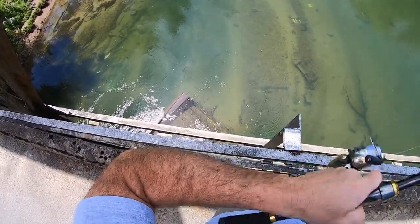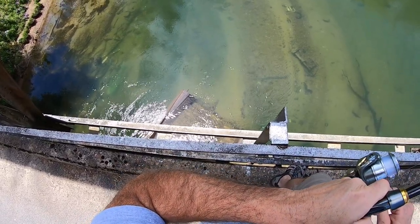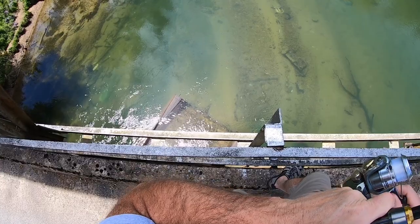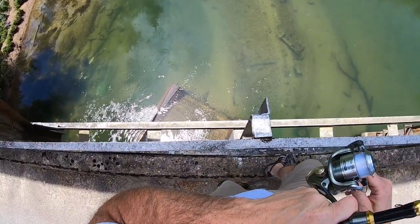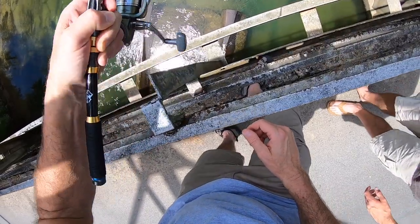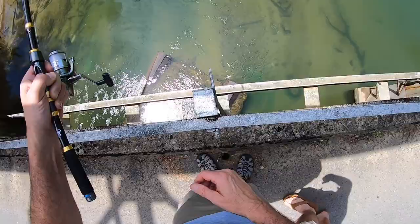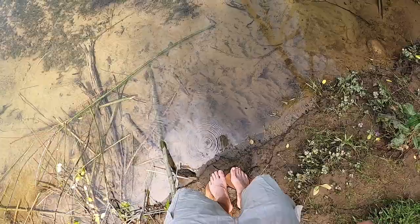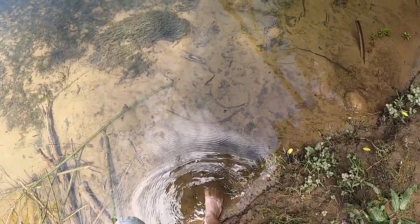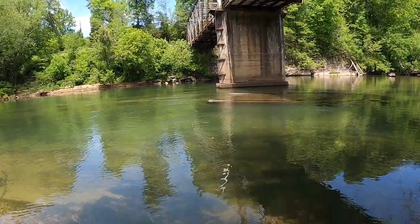Got him! He swam right over to it — this is a big crawdad too. Nice job! I think he got it good. Do you want me to go down and get him? Guys, I'm gonna go down and get my dad's fish. This is so much fun — finding our own bait and then coming here and catching stuff on it.